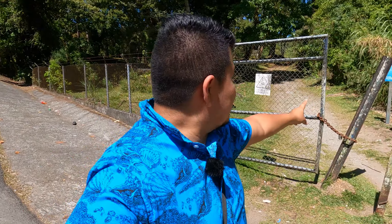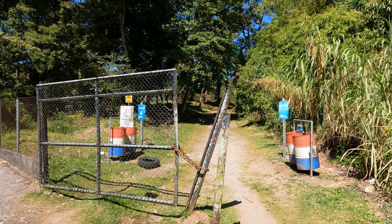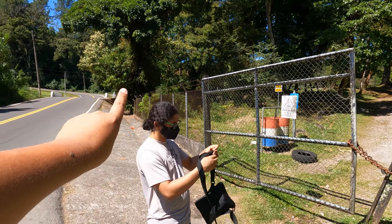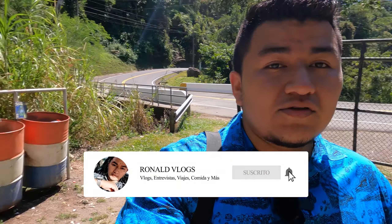Aquí estacionan su carro y empieza la aventura. Es bastante fácil llegar. Una vez dejan su carro estacionado, el lugar por el que tienen que entrar es este de aquí — este es el portón por el cual tienen que entrar y seguir caminando. Hoy no nos encontramos solos; estamos acompañados de Félix, a quien conocen del video de Cerro Punta. Me agrada bastante que este lugar tenga sus basureros. Otro dato importante: nadie les va a cobrar la entrada, es totalmente gratis. Solo deben tener sus precauciones, ya les explico más adelante por qué.